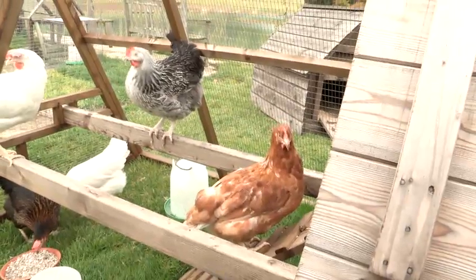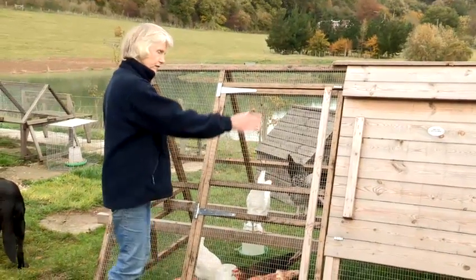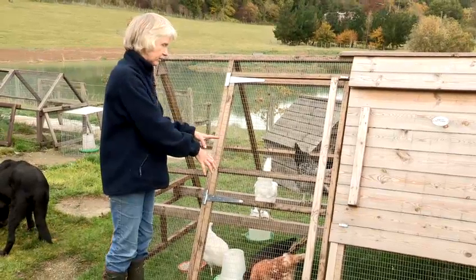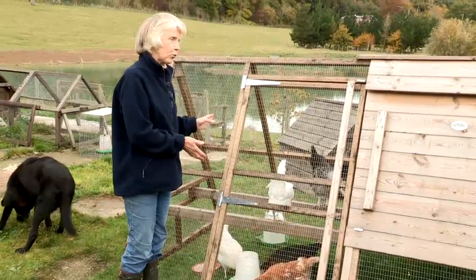The most important thing is that you do not let them out of this run once they've started to come down the ladder and begin to wander around. Don't let them out of the run until you're happy that they know where to go that evening — that's where their home is.